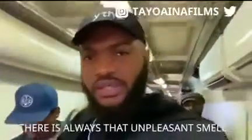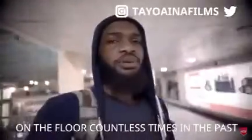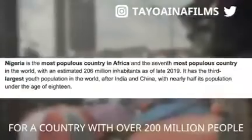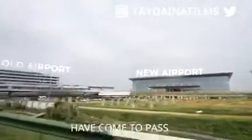Why can't it be different? There's always that unpleasant smell and dampness in the air, and I and my friends have had to sit on the floor countless times in the past. This made me never look forward to transiting through the airport, and I'm sure a lot of you who watch my channel can relate to this. For a country with over 20 million people, I always felt we could do a lot better.